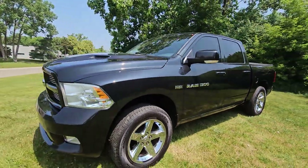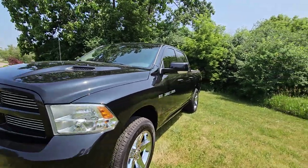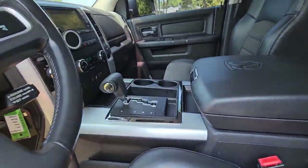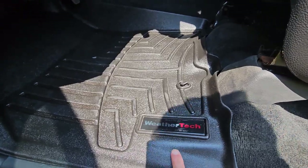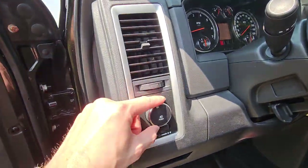It obviously has the 5.7L — it's a nice strong motor — and it is the Sport model. Looking inside the interior, the shifter is in the center console and it has power seats. It looks like it's already equipped with WeatherTech floor mats and automatic headlights.